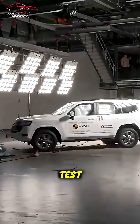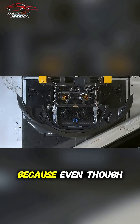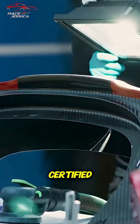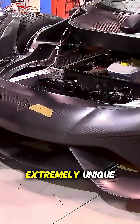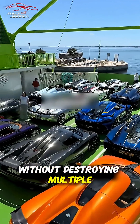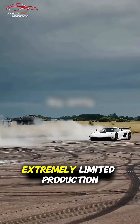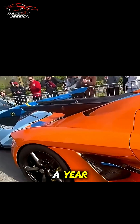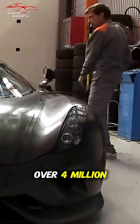Koenigsegg's unique crash test — the idea that Koenigsegg doesn't crash test their cars is just a myth. Because even though most supercar brands normally destroy multiple cars to get certified, Koenigsegg found an extremely unique and genius way to do their test without destroying multiple cars, since they have extremely limited production, only building about 20 units per model in a year, and each costs over 4 million dollars.